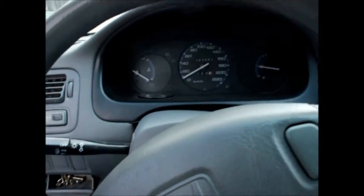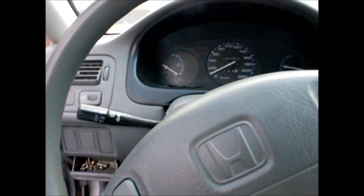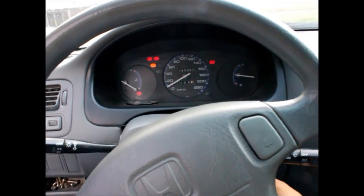It does need a heater core and dash work, but other than that the vehicle starts just fine every time.